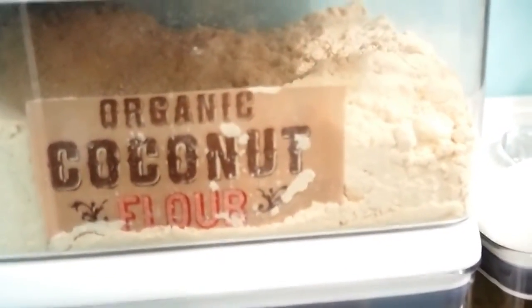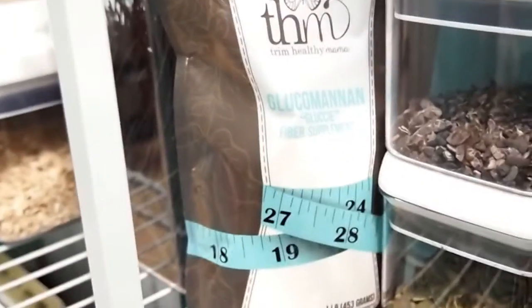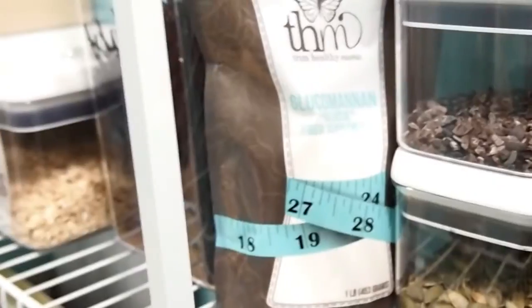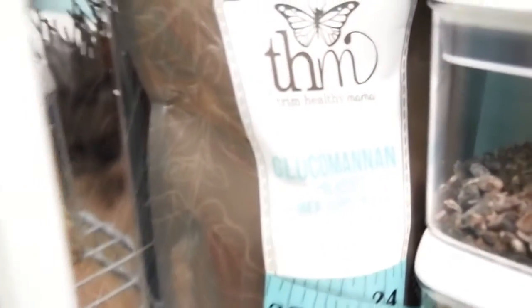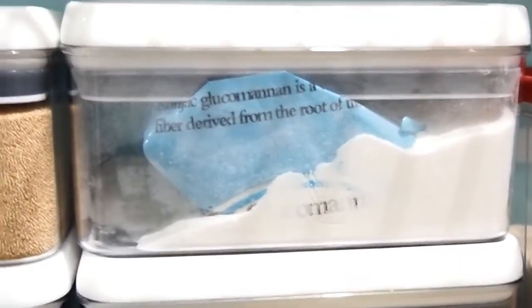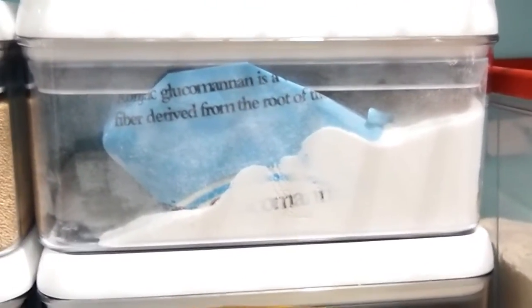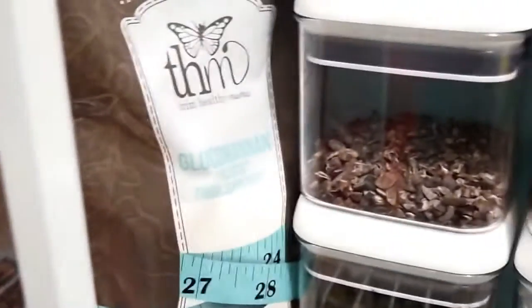And then we have coconut flour, more brown rice, gluten-free rolled oats that I get at Trader Joe's. Black bean noodles I get in bulk at Costco — that's something I eat when the kids are eating something super carby that I really don't want to eat. And then here's some glucomannan powder from Trim Healthy Mama. This stuff goes a long way — if you're doing the Trim Healthy Mama diet and you don't want to spend the money on expensive ingredients, this stuff really lasts forever.